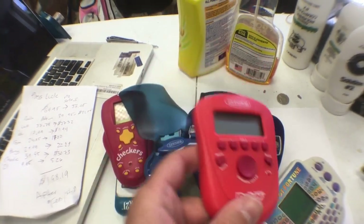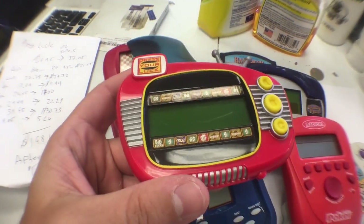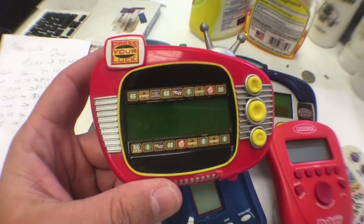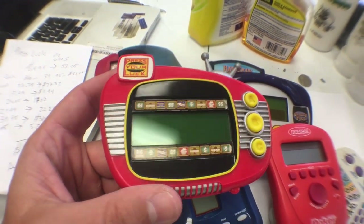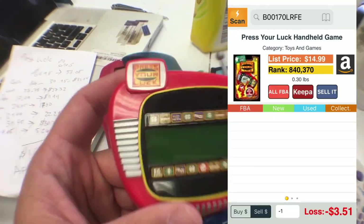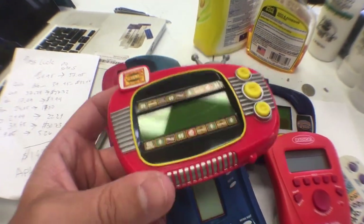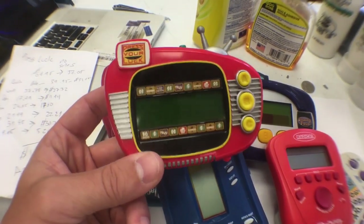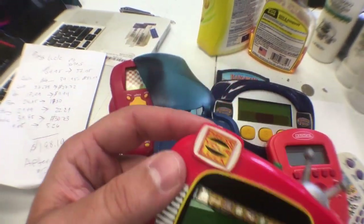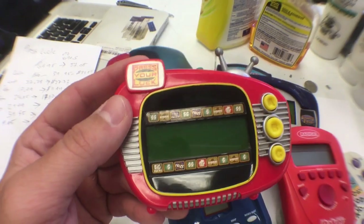But this isn't even the most valuable one. The most valuable one, saved for last, is Press Your Luck handheld edition. The sales rank is around 800,000, so it might take until November to sell — right before Christmas. But that's less than six months away, so I'm avoiding long-term storage fees. There are no current listings. I checked the price history and I believe it'll sell for $69.95. Out of that $69.95 we get to keep $57.05. So if you paid $7 for this at a thrift store, you're still making $50.